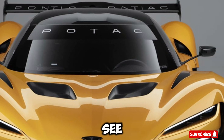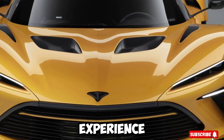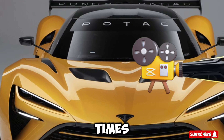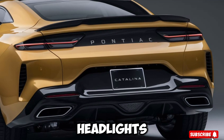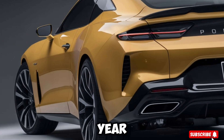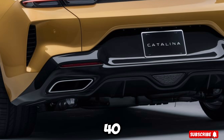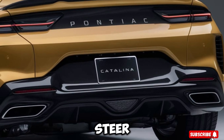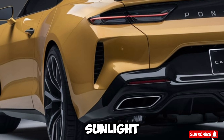As you can see, the Catalina's design is a nod to its classic predecessors, with a sleek and sophisticated exterior that's sure to turn heads. The car's stance is wide and low, with a bold front grille and LED headlights that give it a menacing look. The profile is sleek and aerodynamic, with a sloping roofline and a rear spoiler that adds to its sporty appeal. The exterior is finished in a gorgeous shade of metallic silver, which really makes the car pop in the sunlight.